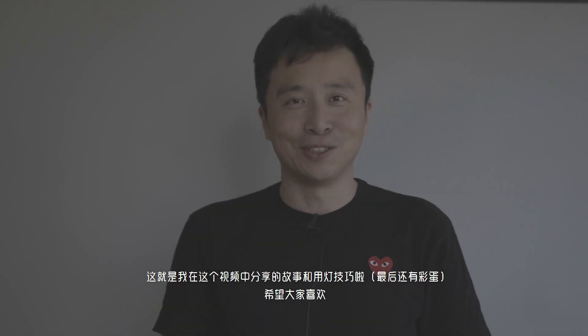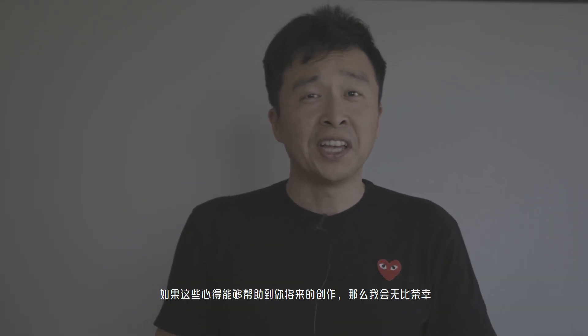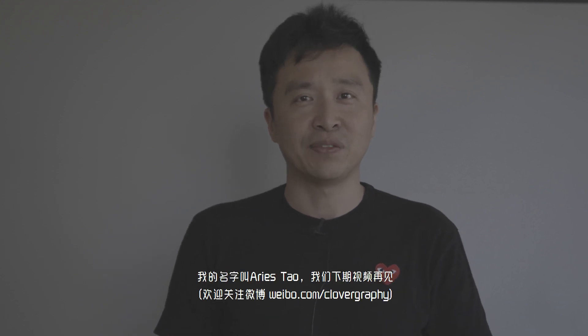Here's the end of my video. I hope my lighting tips and story were interesting. If they could be any help to you in creating your own project, that would mean so much to me. My name is Alice — I will see you in the next video.